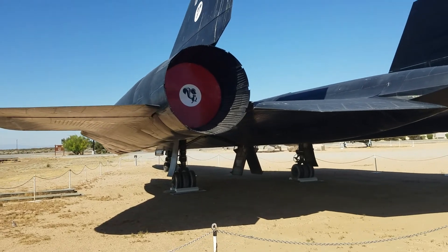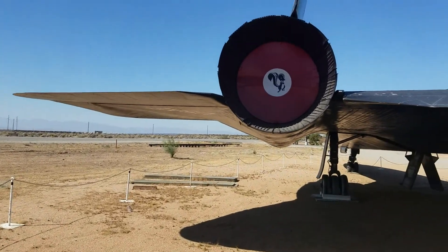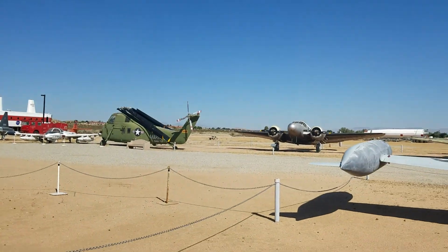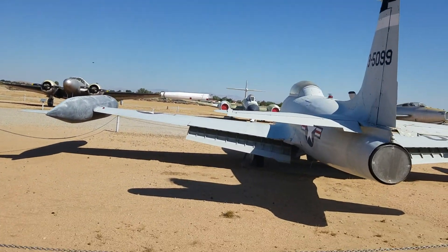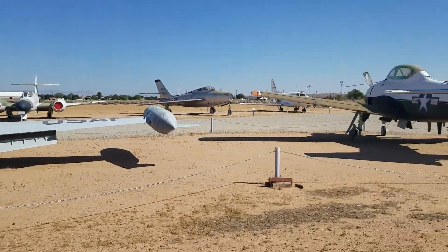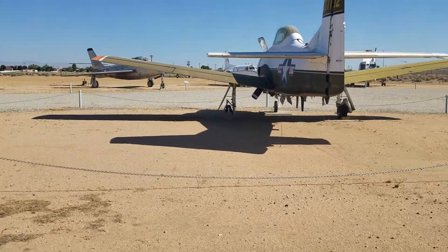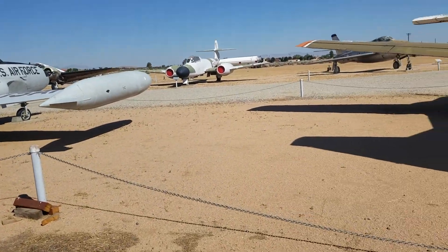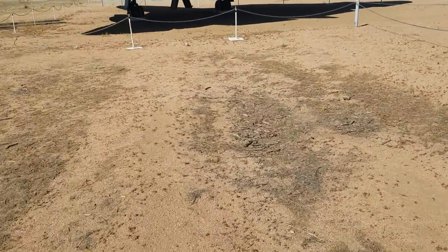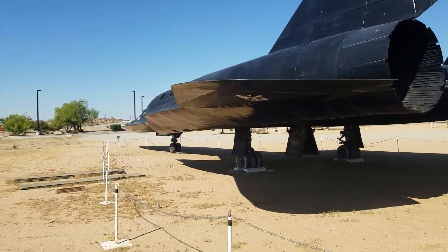They block off the engine manifolds so birds and critters don't make nests in them. That skunk symbol represents the Lockheed Skunk Works in Palmdale, which isn't too far from here. One of the conditions for filming today was to avoid angling toward the flight line. I'm staying on this side of the chains, so let me walk back around the SR-71 toward the front to see what other planes are here.